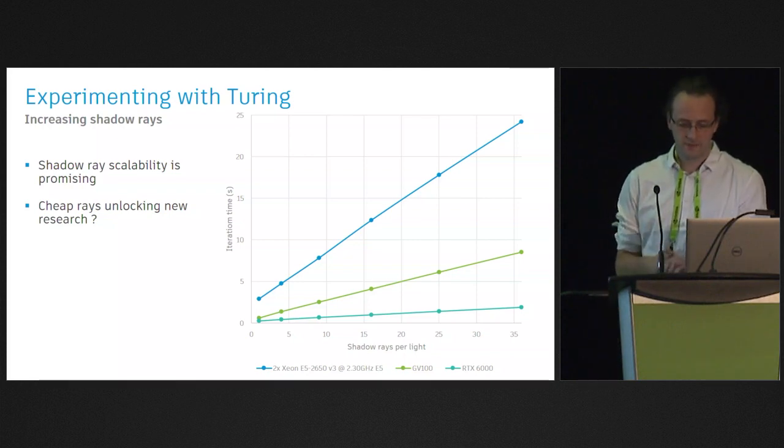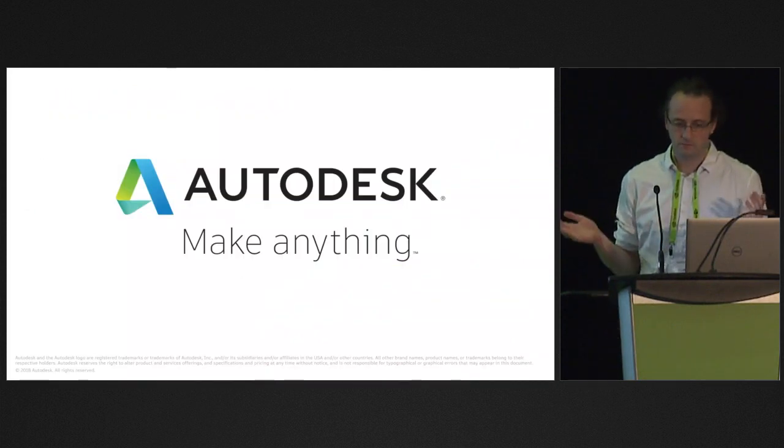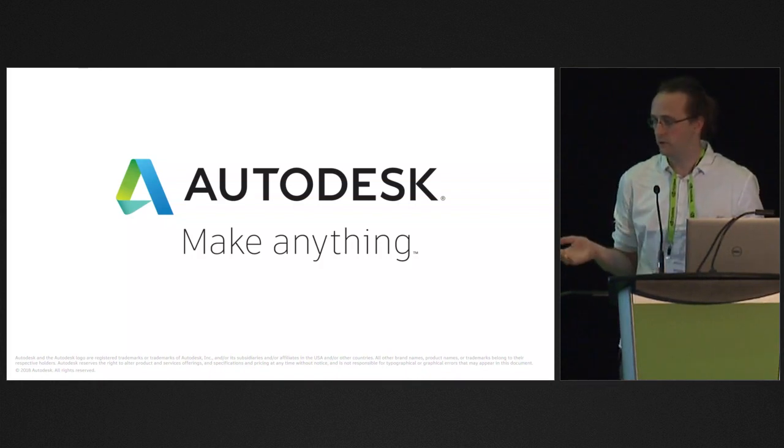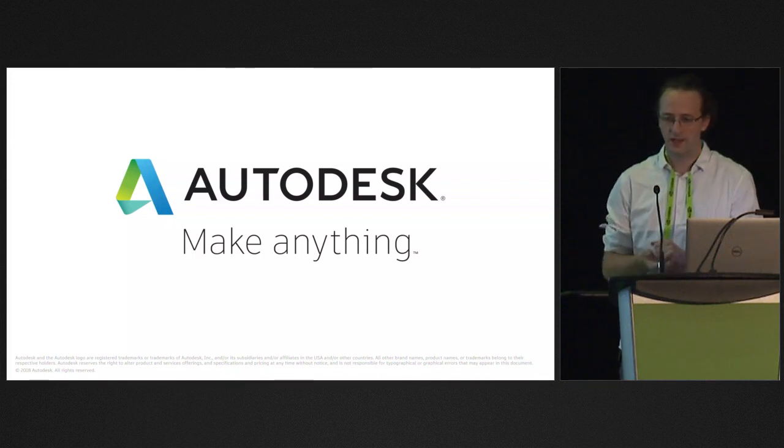That's it for me. Definitely go to the booth — you'll see the Spider-Man asset running in real time, either at the Autodesk booth or the NVIDIA booth. I'll be showing more videos and generally less nerdy stuff tomorrow as well, with more examples. And as I said, we are in private beta — if you're interested in joining, reach out.